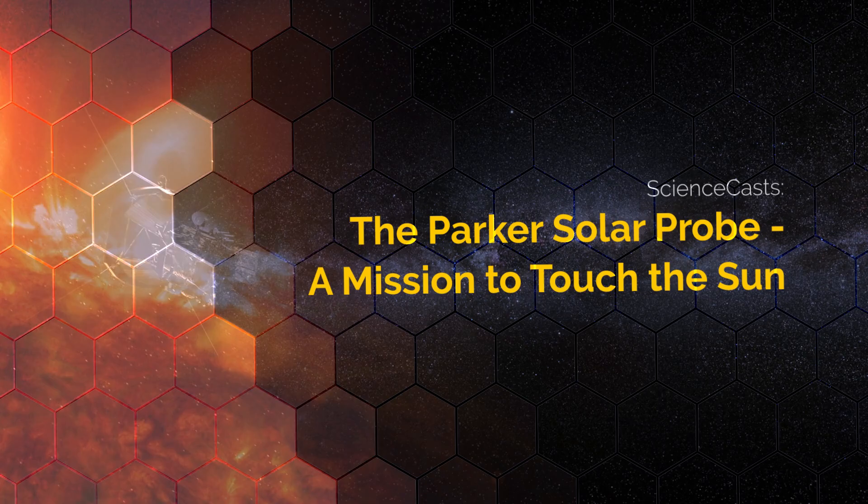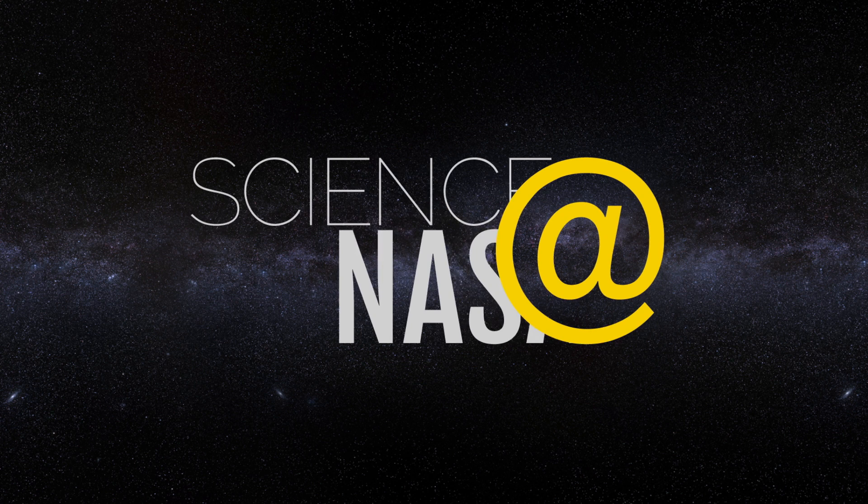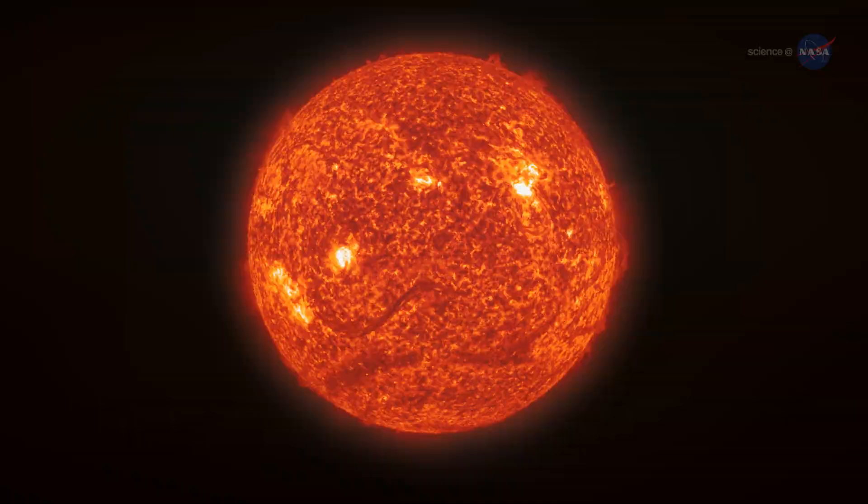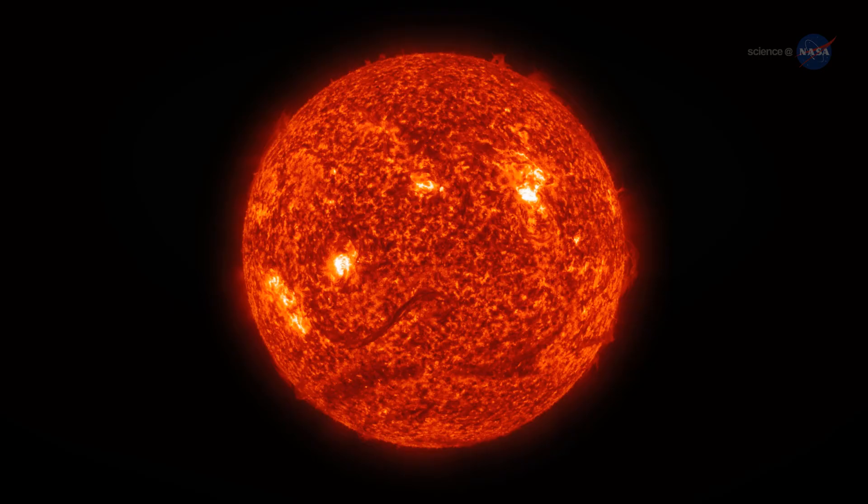The Parker Solar Probe – A Mission to Touch the Sun, presented by Science at NASA. People around the world look up and see our sun every day. But through a space telescope, it looks nothing like it does from down on the ground.